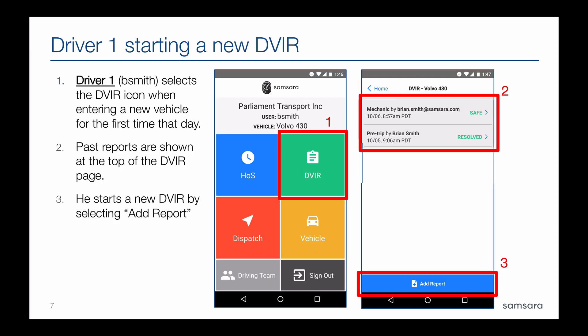We're going to go through a couple of graphics to make that a bit more real. The first step is driver one — in this case, bsmith — who has logged into the app and clicked into the DVIR page. You can already see that there are previous DVIRs entered. For every DVIR entered against a vehicle it will exist in a list like this for the driver to see. We can already see that there was an issue on this vehicle that the mechanic marked the vehicle as safe.